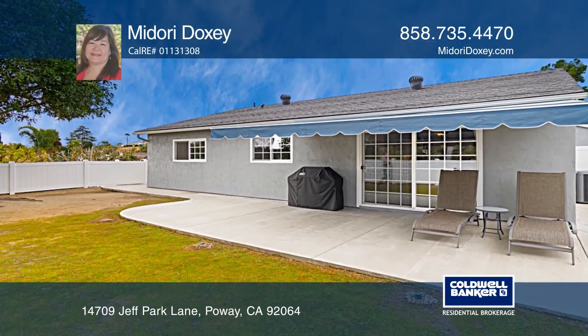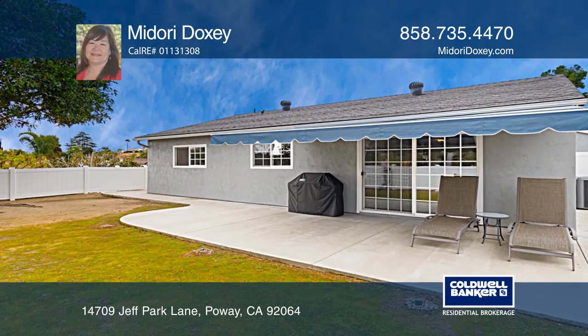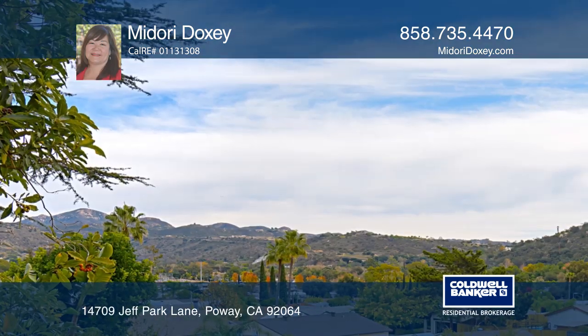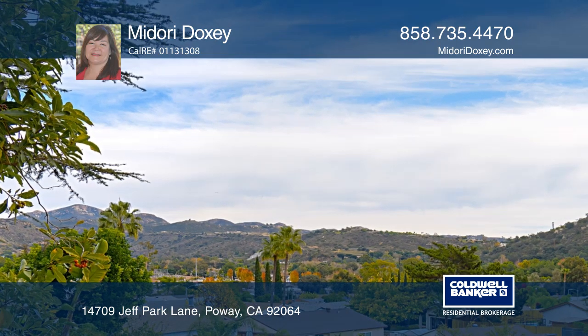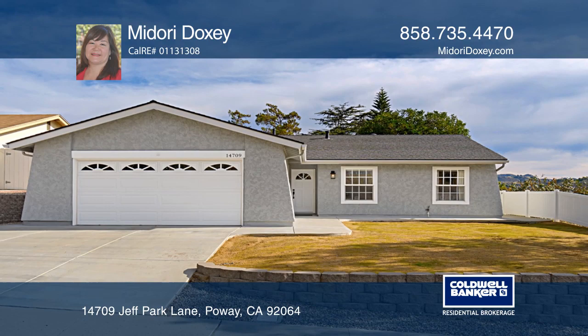You can access the very private backyard via the double sliding glass doors. It's close to Poway award-winning schools, restaurants, and parks. Schedule a showing with Midori Doxy today.